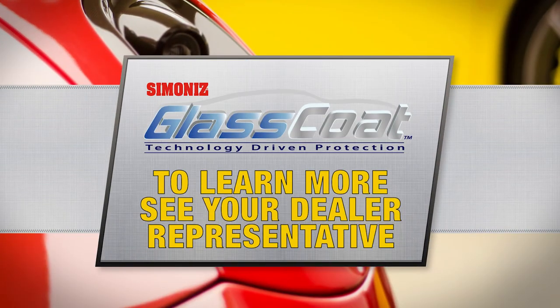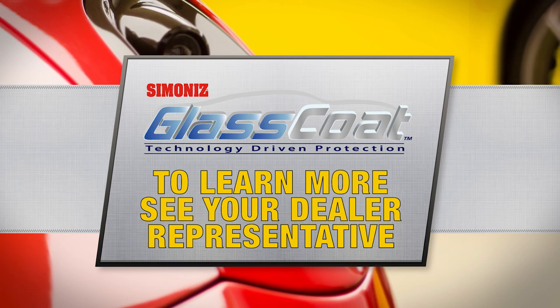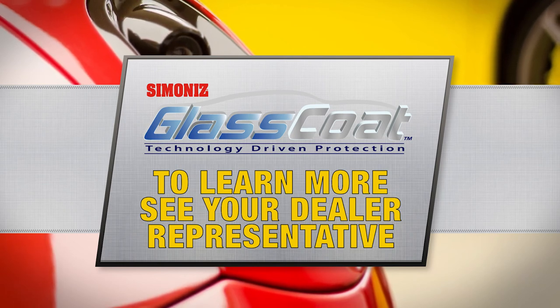To learn more about Glass Coat, see your dealer representative. But don't leave your vehicle, or yourself, exposed without it.